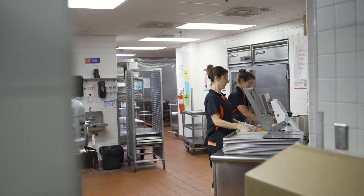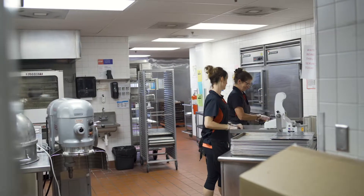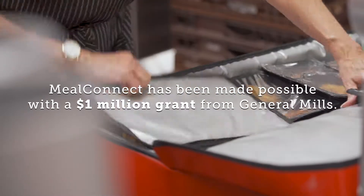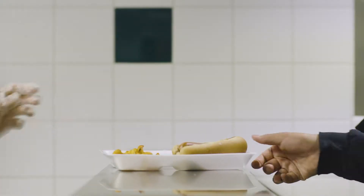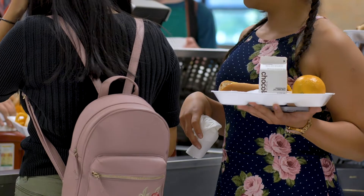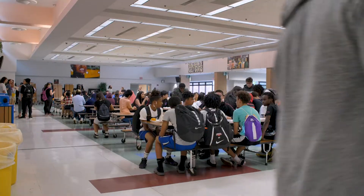Roseville Area Schools is really excited to connect with Second Harvest Heartland and pilot their Meal Connect program because we have a need in our community and we have extra food that can go to people. We are testing out our extra food from our Summer Food Service program to see if we can make sure it goes to families in need.